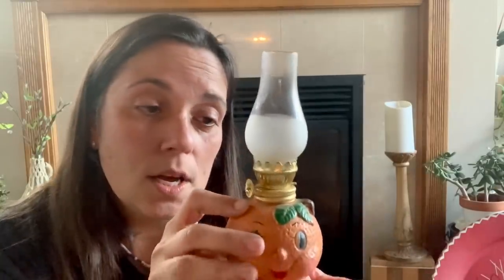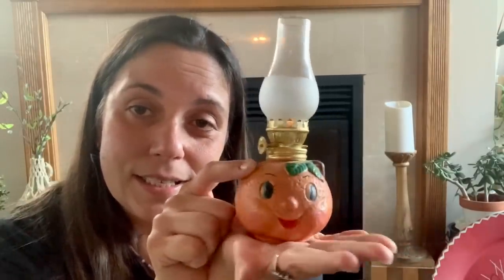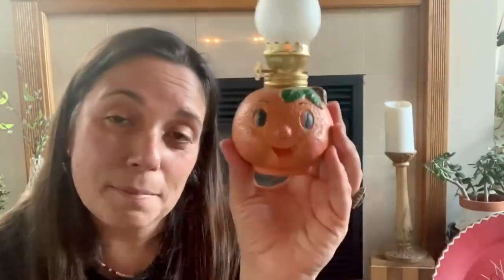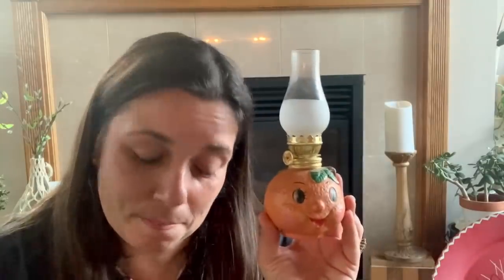I found this adorable figurine — apparently it was made in Japan, my friend found a listing for it. I paid a dollar for it and I'm keeping it. I'm probably going to put it in my Halloween decor. There were some household objections to trading it, so we're just keeping him because he's cute.